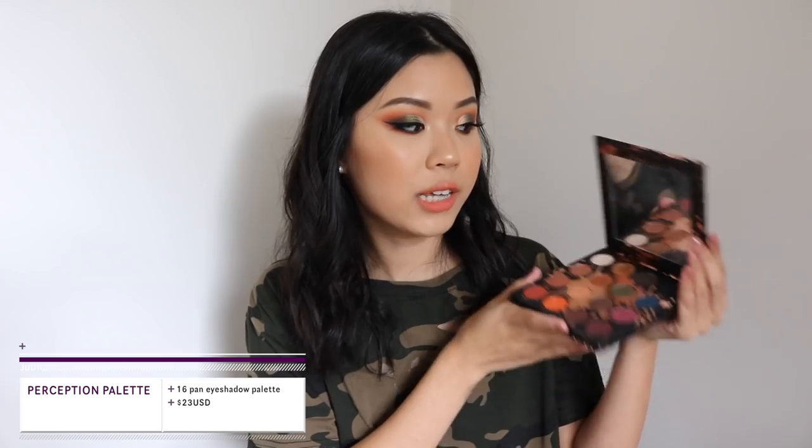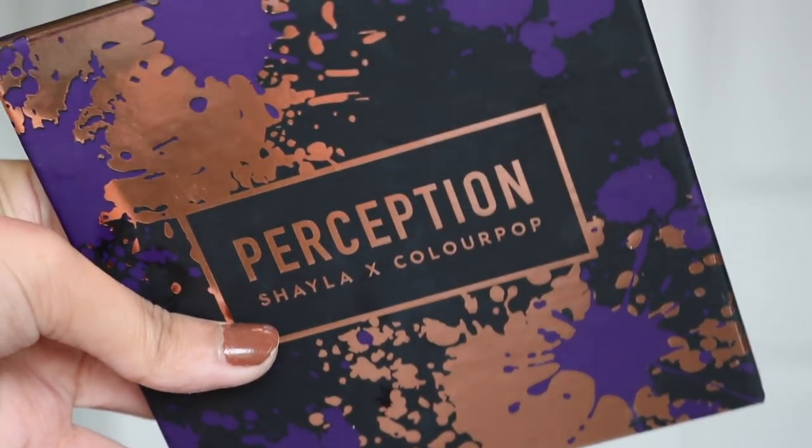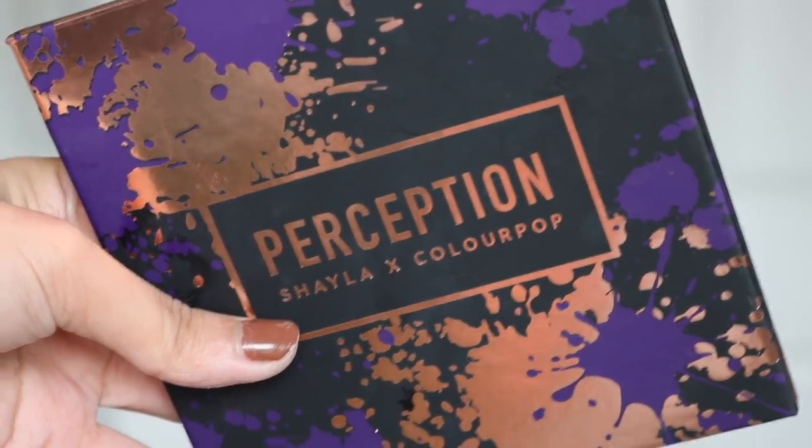The first thing in this collection is the Perception palette, which I think is the star of the collection. It's their 16-pan eyeshadow palette, and I'm not sure if this is going to be the new standard for Colourpop, because their next new palette, the Fame palette, is also in a 16-pan. It's $23, comes with a mirror, and has shade names on the front and back — actually just on the palette itself now, which is great.